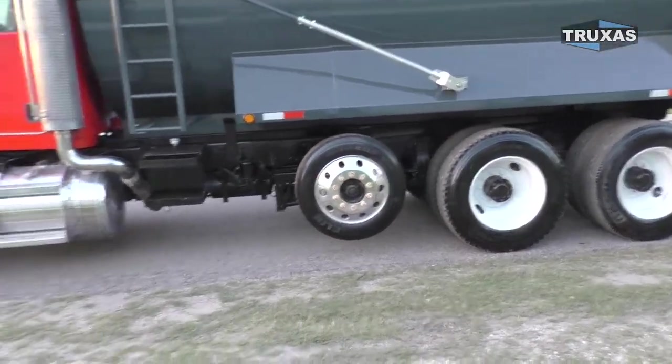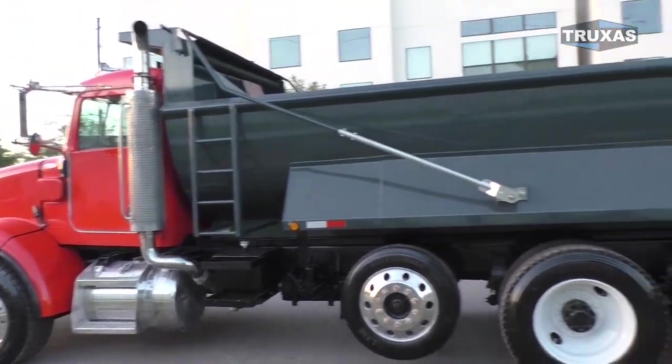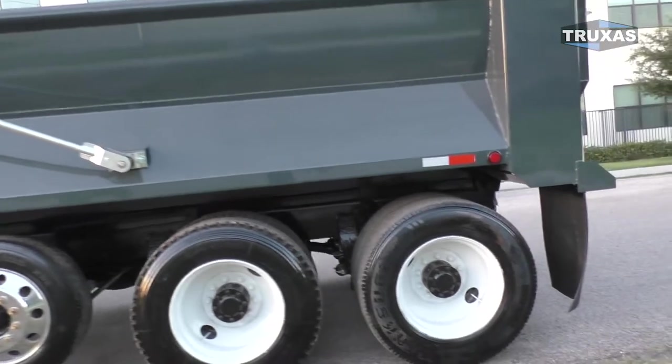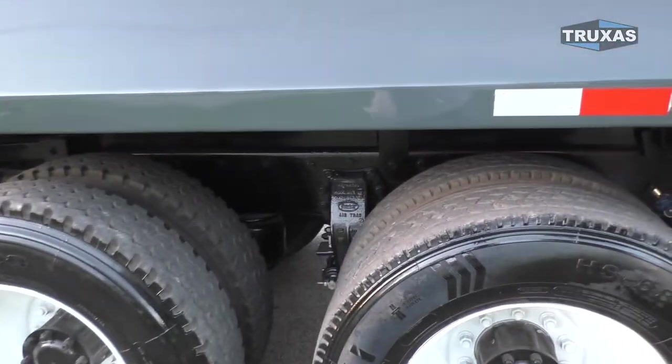We've got the steerable lift axle on there, hydraulic tank steps, and this is the 18-foot boulder lane dump body with the Hendrickson air track there.